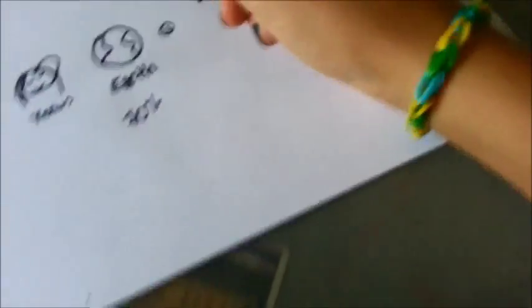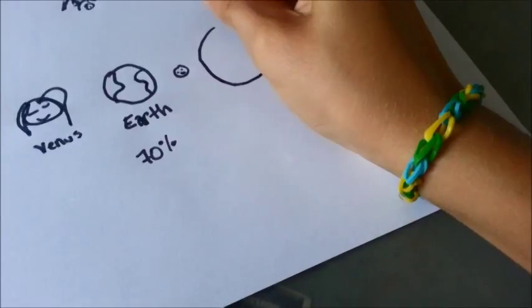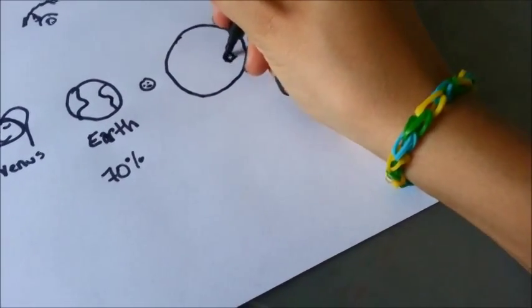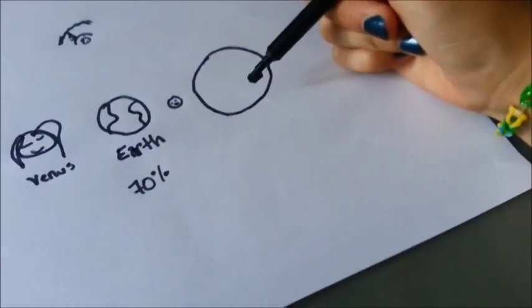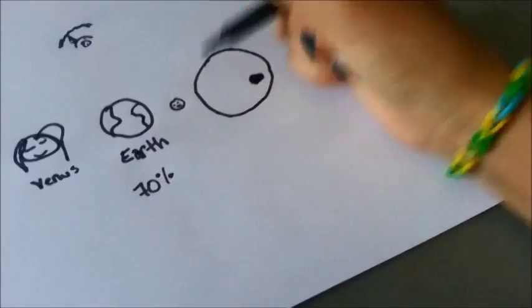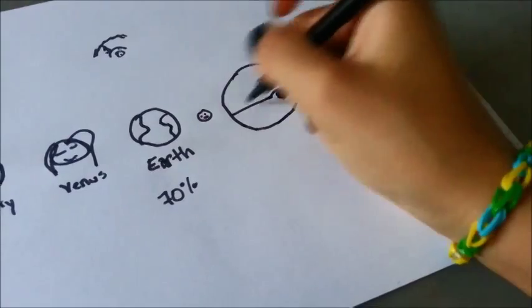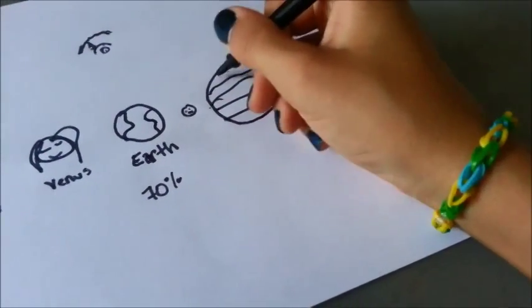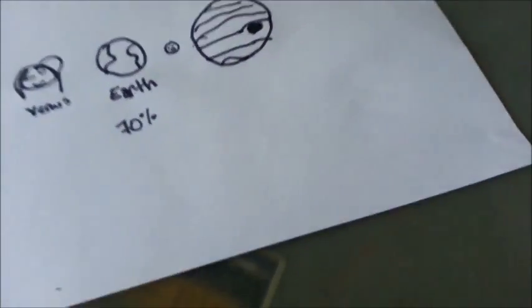Then we have Jupiter, the biggest planet in our solar system. We have the big red spot on Jupiter — that is a big storm that has been going on for a very long time. Jupiter is striped and has a pretty grayish appearance. It's one of our big gas giants.